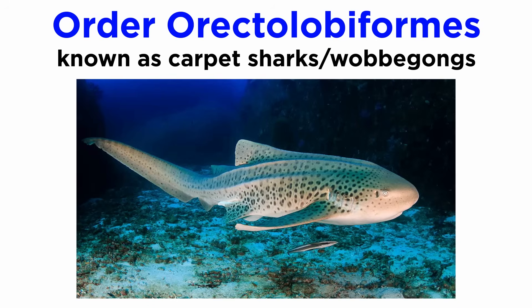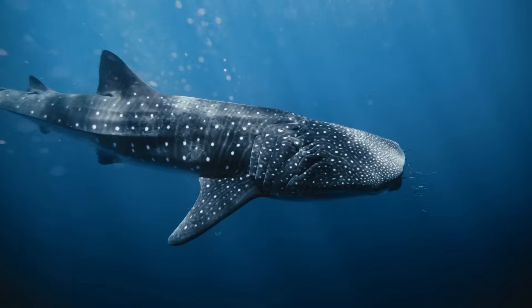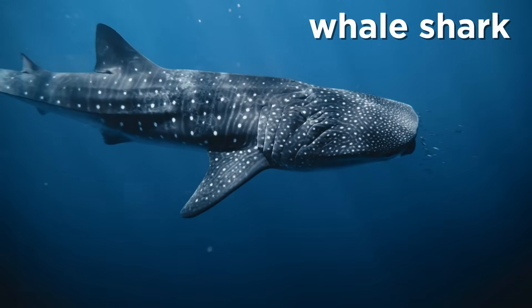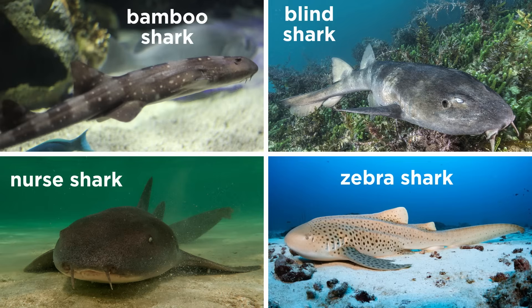Members of order Orectolobiformes are commonly known as carpet sharks or wobbegongs. They are characterized by their flattened bodies, broad heads, and small eyes located towards the top of the head. Most species are relatively small, but this order also includes the largest species of cartilaginous fish, the whale shark. It also includes the bamboo sharks, blind sharks, nurse sharks, and zebra sharks, which lose their namesake zebra-like coloration as adults.